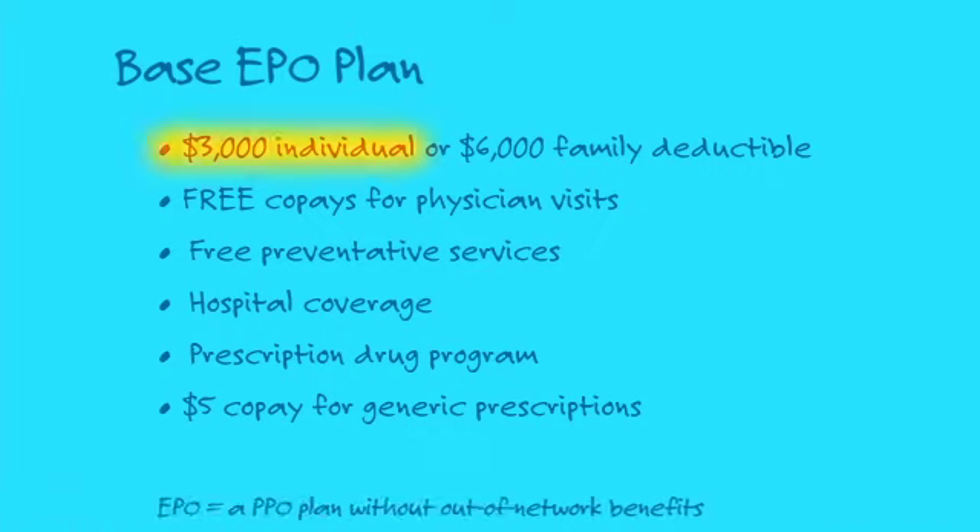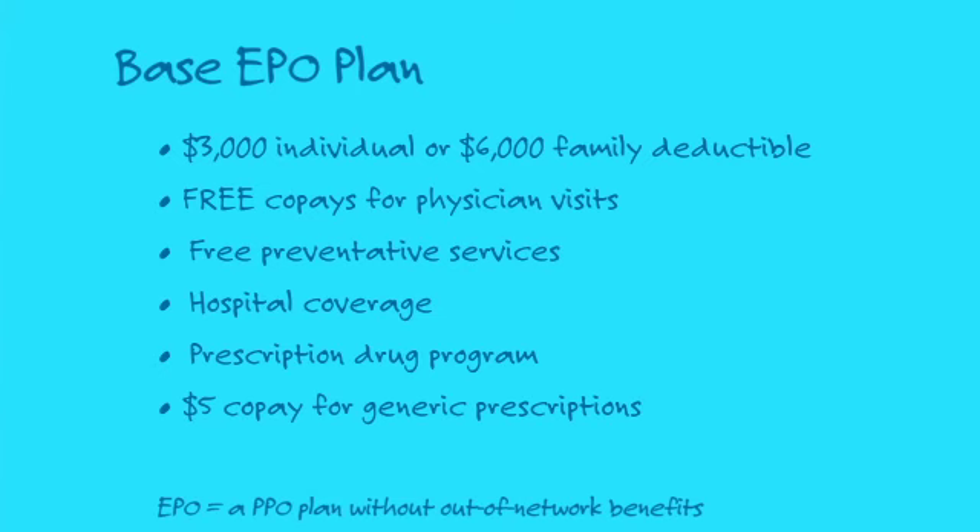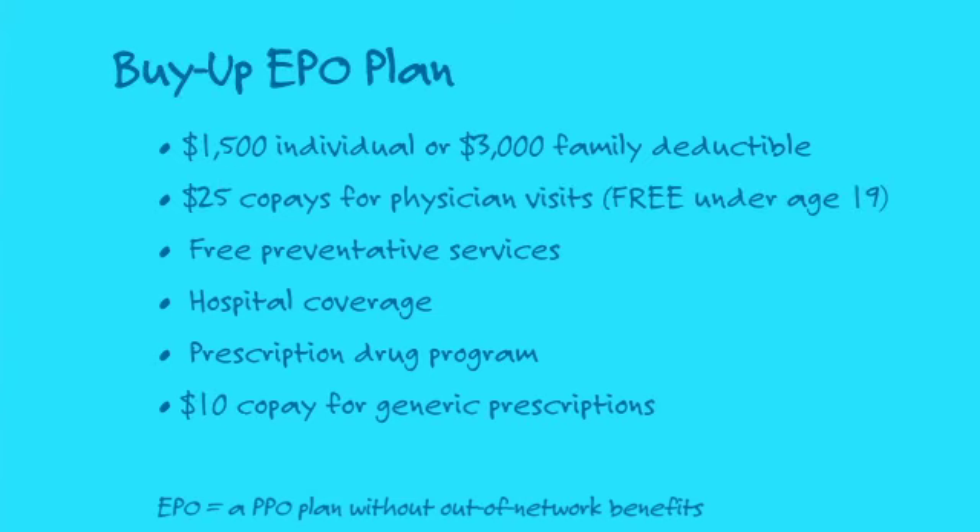The base plan offers affordable individual and family deductibles, free doctor's visit co-pays, free preventative services, hospital coverage, as well as a prescription drug program. The buy-up plan offers the same great coverage options, but with lower deductibles and free or low-cost co-pays.